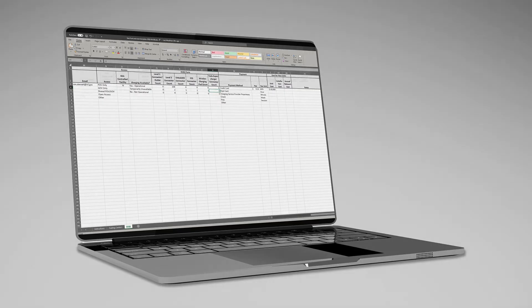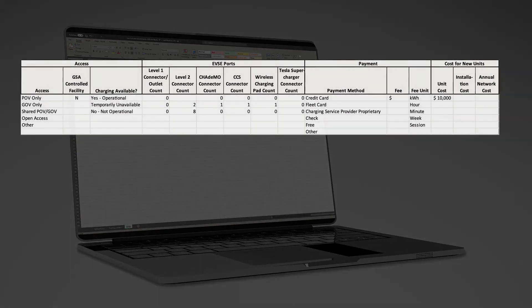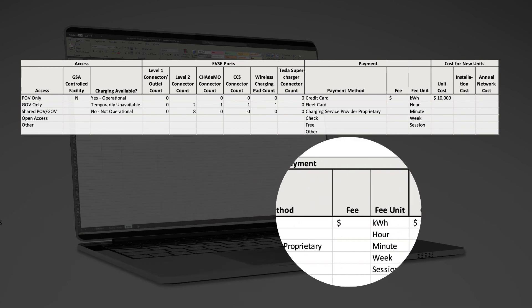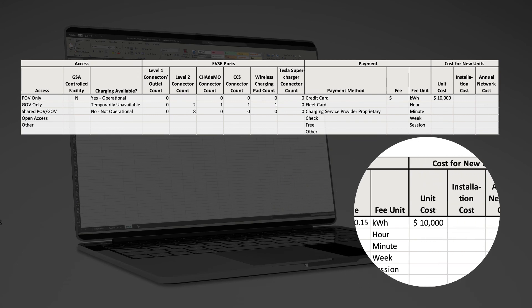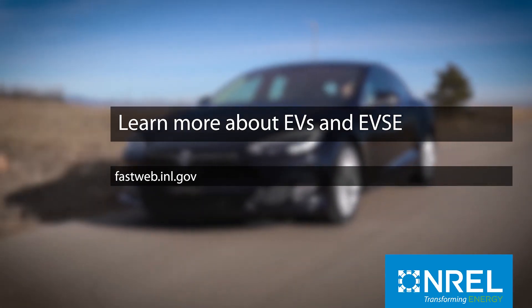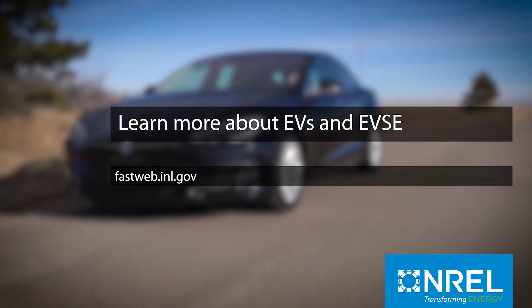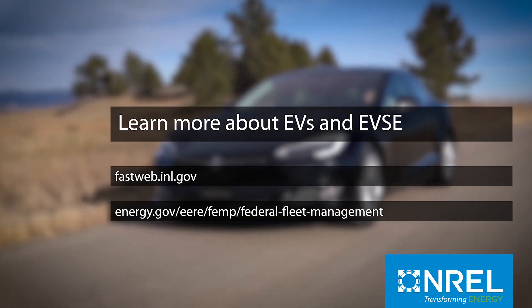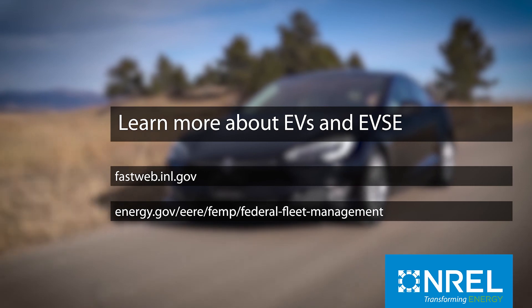Federal agencies are required to report EV and EVSE cost data in the Federal Automotive Statistical Tool, or FAST. EV costs are reported like other vehicles, but EVSE costs are reported in a separate fueling station report. Agencies must report the number of EVSE, the fees they bill employees for charging privately owned vehicles, and the costs for new EVSE installations. Learn more about Federal Fleet EV and EVSE reporting on the FAST website. FEMP can help agencies understand EVSE fees and other facets of workplace charging — visit the FEMP website for more information.